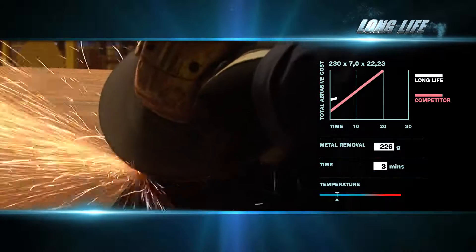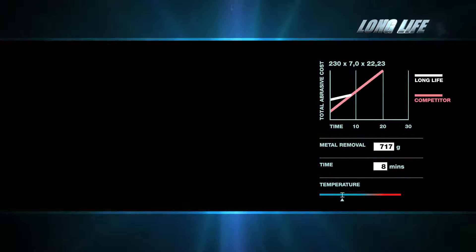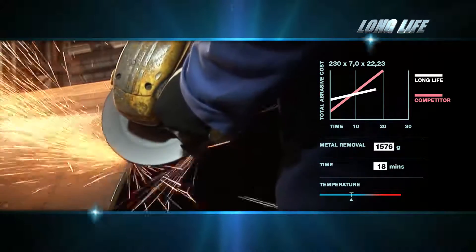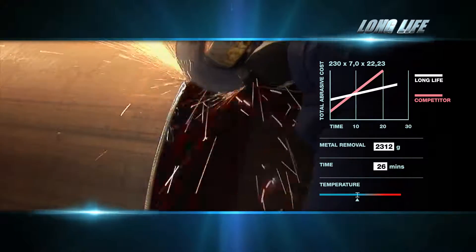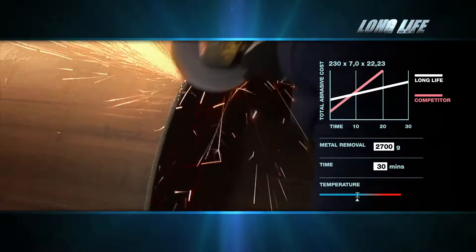Long Life tackles high pressure grinding on sharp edges and heavy duty surfaces in foundries or steel mills. Fiberglass reinforced webbing eliminates wheel cracking on high frequency machines. Norton Quantum Long Life has exceptional life expectancy, which means fewer wheel changes, lower overall process costs, and less downtime.